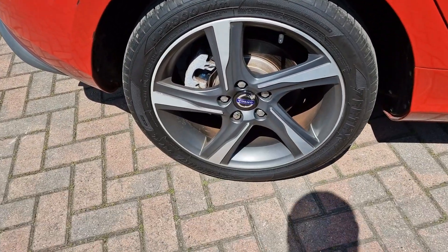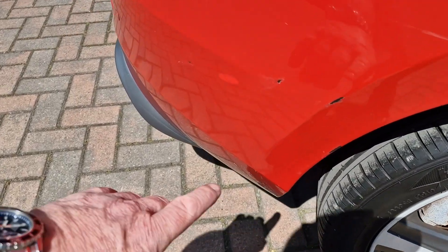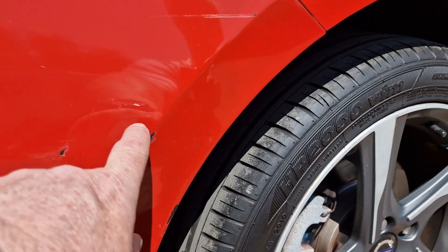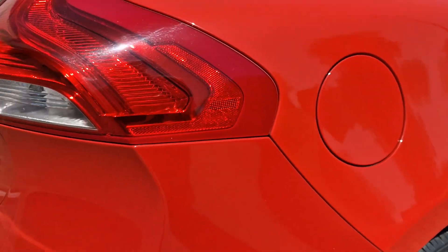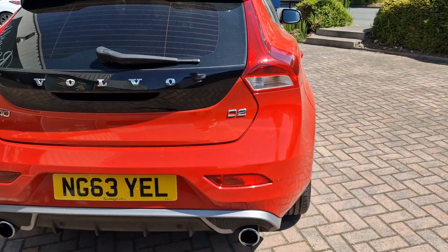The nearside rear alloy is again nearly perfect. There is a slight mark here which we will have attended to before the car goes out — somebody's caught it. Rear parking sensors fitted. No marks on the back.